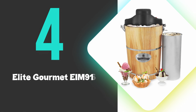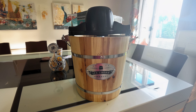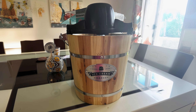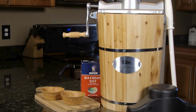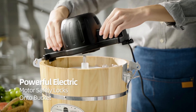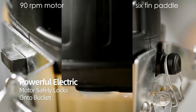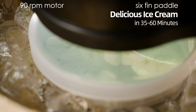At number 4 we have the Elite Gourmet EIM-916. The Elite Gourmet EIM-916 is a versatile and efficient ice cream maker that brings old-fashioned charm to modern kitchens. With its 6-quart capacity, this machine can churn out large batches of homemade ice cream, sorbet, gelato, or frozen yogurt in just minutes. The powerful 90-revolutions per minute motor and 6-fin paddle ensure smooth, creamy results by whipping air into the mixture and thoroughly incorporating add-ins like fruit or chocolate chips.